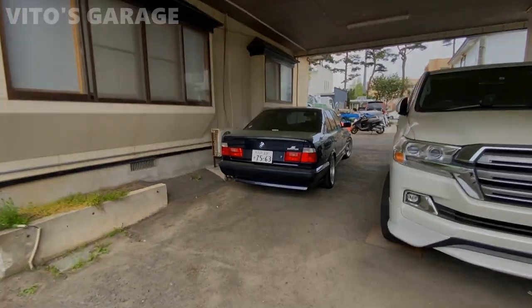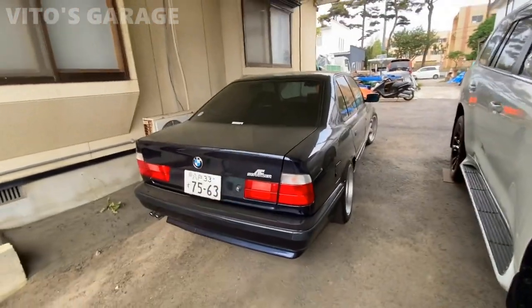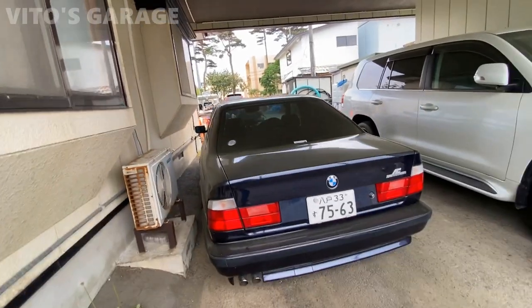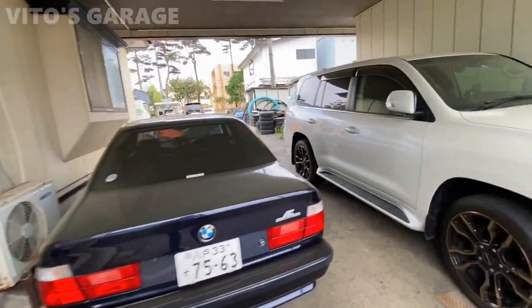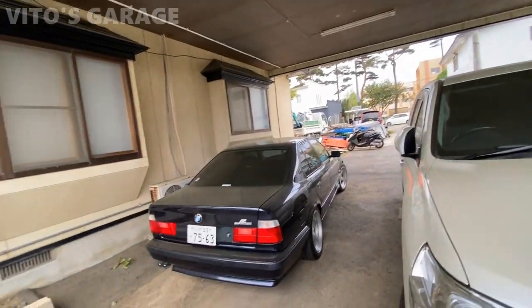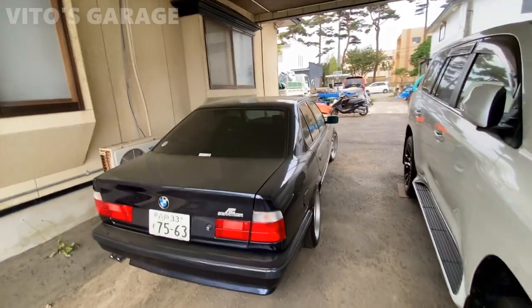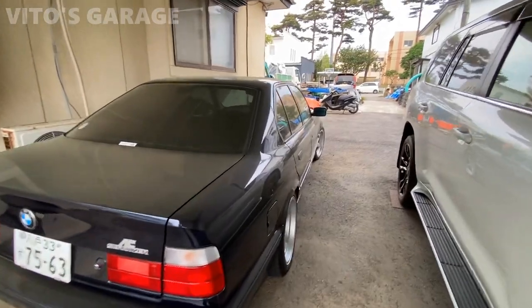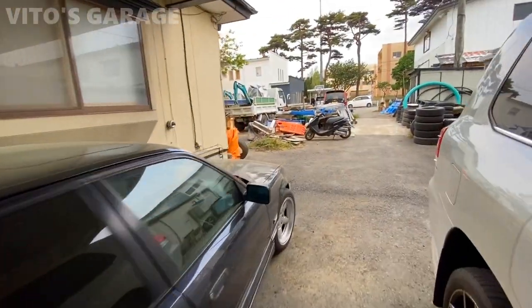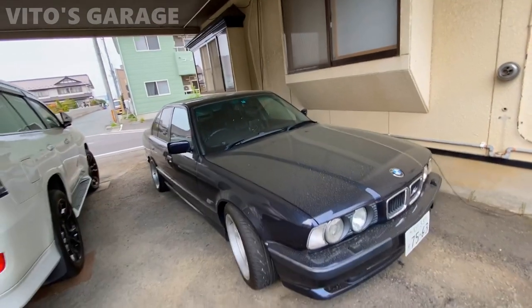There she is — just like you guys remember from the last video. The BMW E34, right-hand drive, with low miles. It's a beautiful machine. Every time I need to lift my mood I come and look at this car — I talk to this car and she talks back. These beautiful AC Schnitzer wheels — I just really love this car.